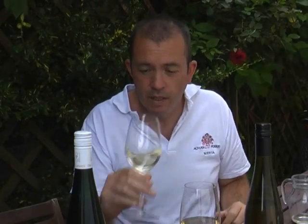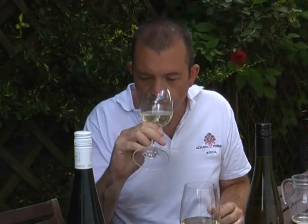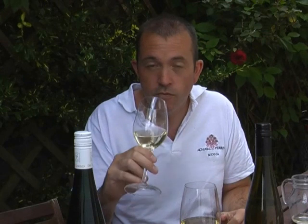It's a remarkable wine. It's got a beautiful nose — it's kind of a bit limey, there's a bit of honey there, and it smells quite sweet. There's a delicacy to it that's hard to put into words, but it really smells fresh and very bright.